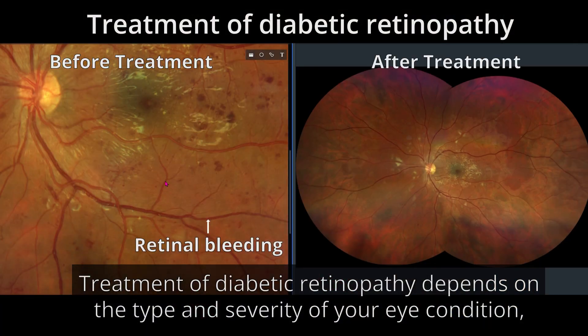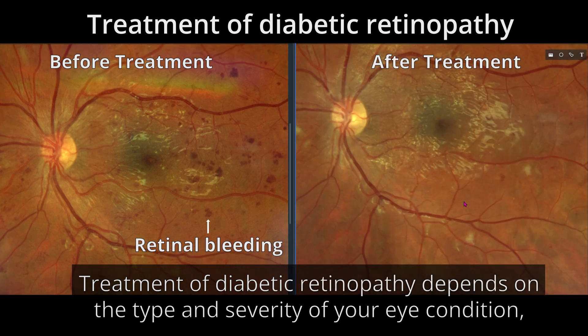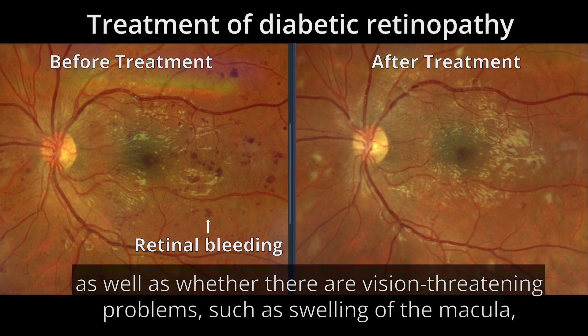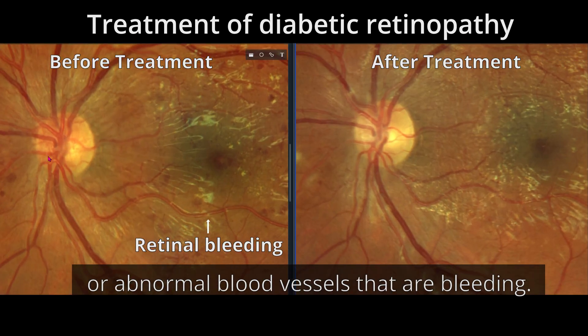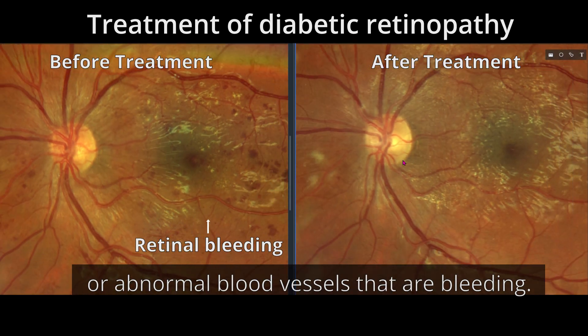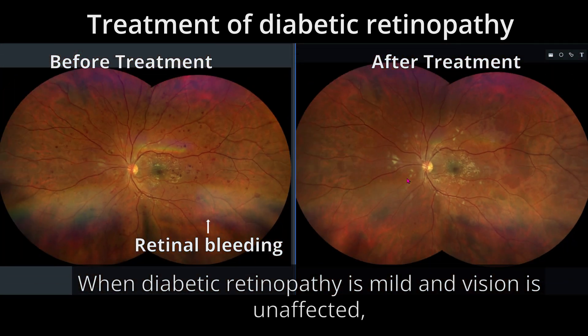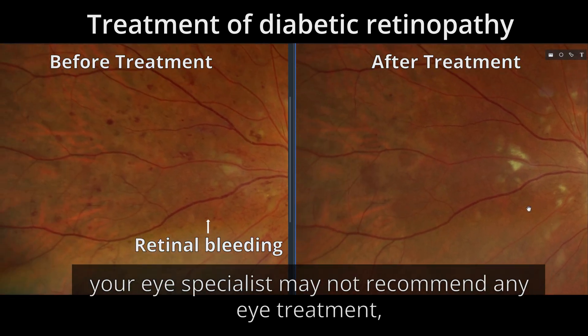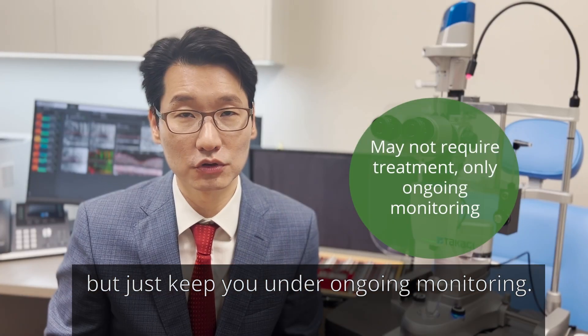Treatment of diabetic retinopathy depends on the type and severity of your eye condition, as well as whether there are vision-threatening problems such as swelling of the macula or abnormal blood vessels that are bleeding. When diabetic retinopathy is mild and vision is unaffected, your eye specialist may not recommend any eye treatment but just keep you under ongoing monitoring.